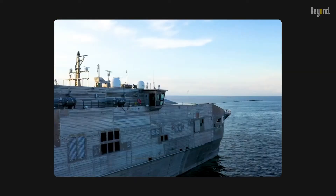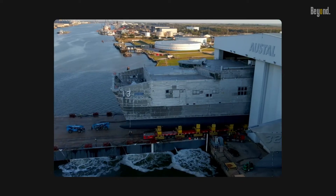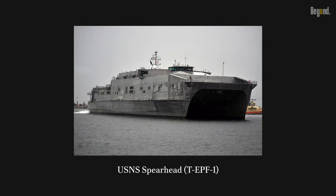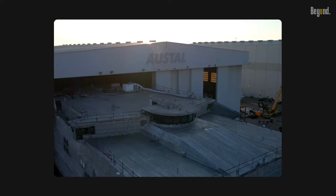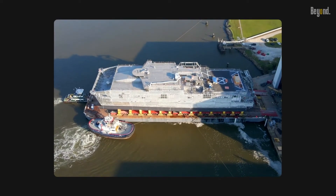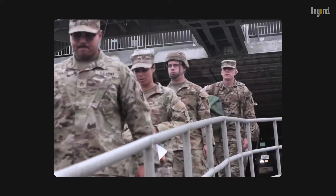The initial critical design review (ICDR) for the EPF program was completed by May 2009. The first three vessels were named USNS Spearhead (T-EPF-1), USNS Vigilant (T-EPF-2), and USNS Fortitude (T-EPF-3). USNS Spearhead was launched in September 2011 and formally handed over to the U.S. Navy in December 2012.